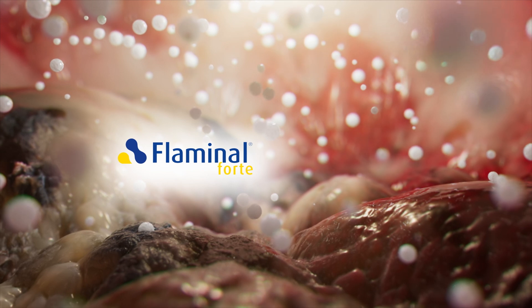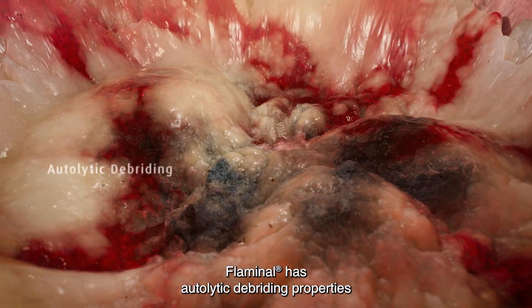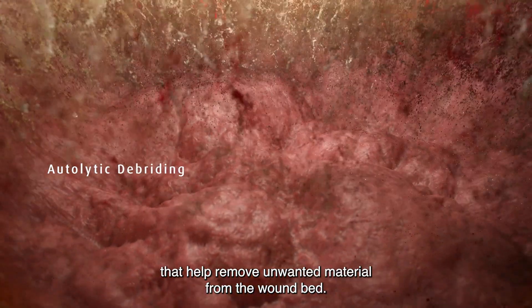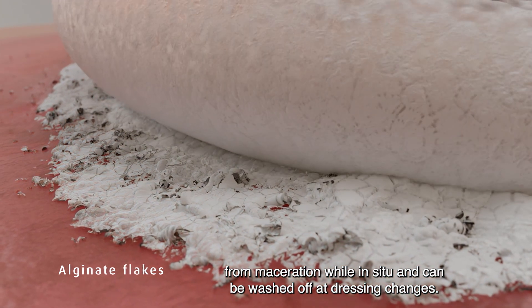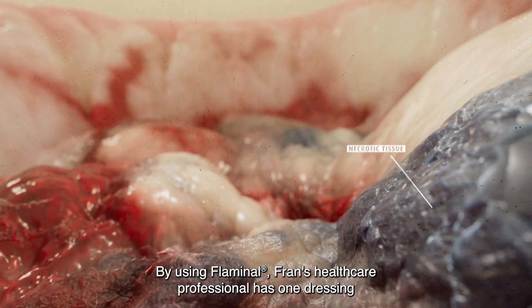Forte, when they increase, and Hydro, when they decrease. Flaminol has autolytic debriding properties that help remove unwanted material from the wound bed, while a layer of alginate flakes shields the skin edges from maceration while in situ and can be washed off at dressing changes.